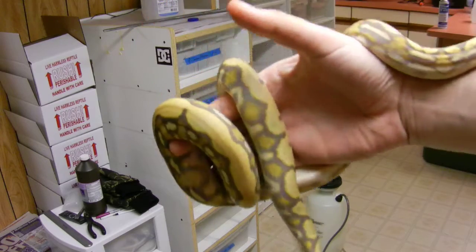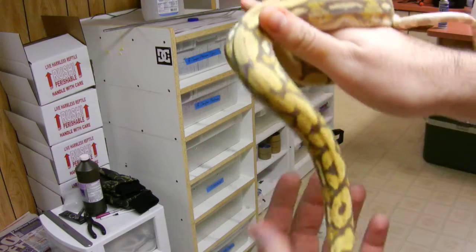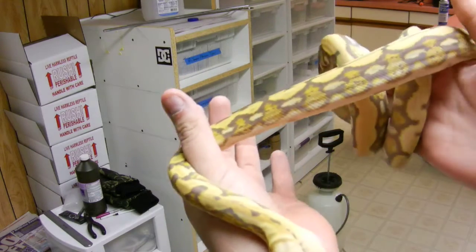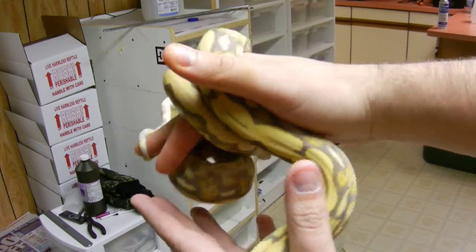She's a very dark snake, and I'm hoping she's going to continue to get darker and darker. I've been keeping her cooler, which seems to help make them more dark. She's very neat.